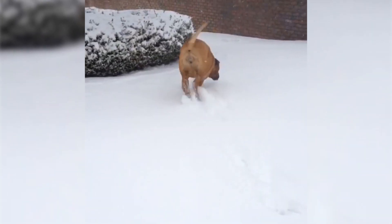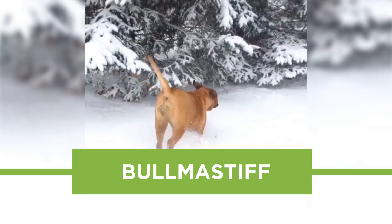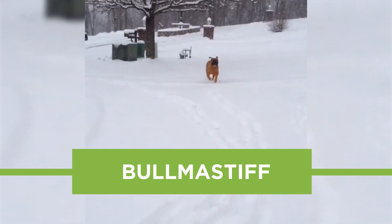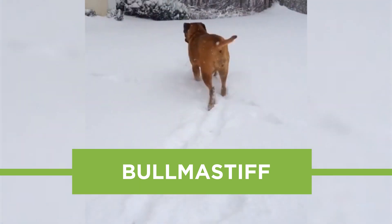Hey YouTube, welcome to our episode number 2 of Barking Royalty Dog Breed Show. Today we're talking about Bullmastiff, a powerful but caring large dog breed, also referred to as a gamekeeper's night dog. Let's learn more about this breed.